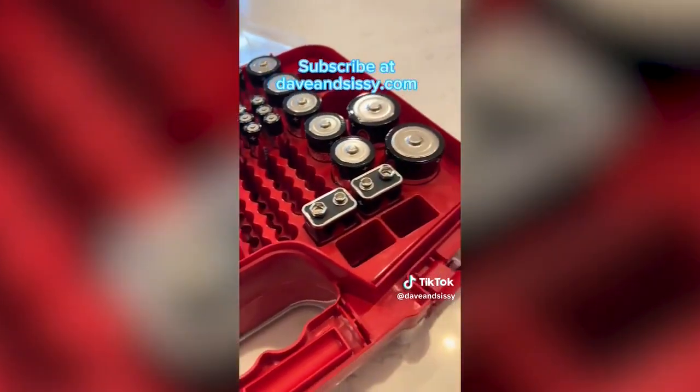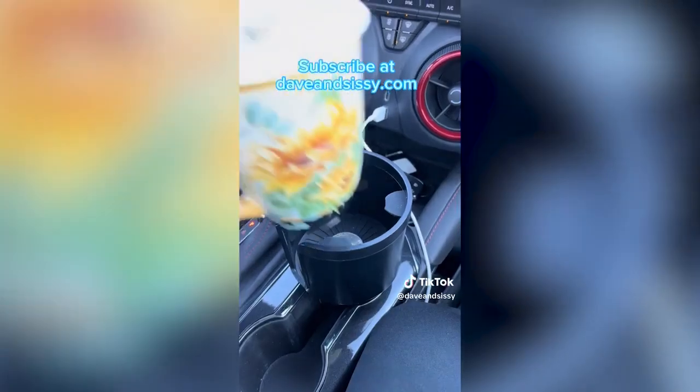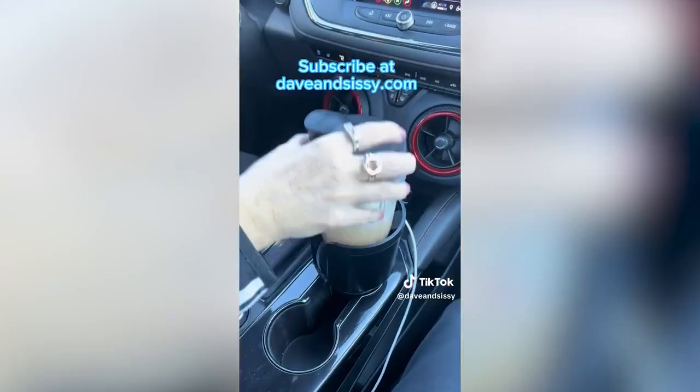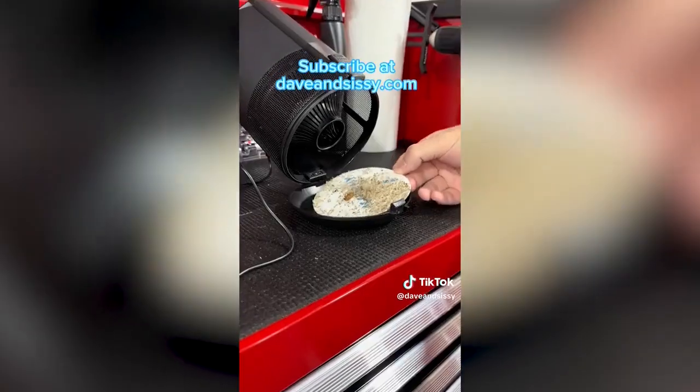To learn more about this giveaway, subscribe to our Daily Deals newsletter at DaveAndSissy.com or find the link in the bio. After you sign up, look for our welcome letter for details. Leave us a message and let us know if you subscribe.